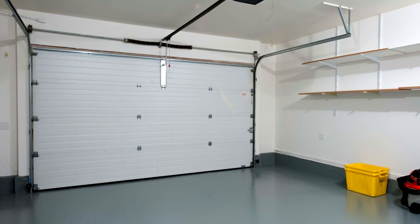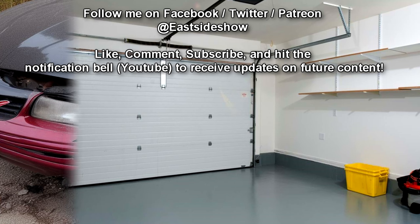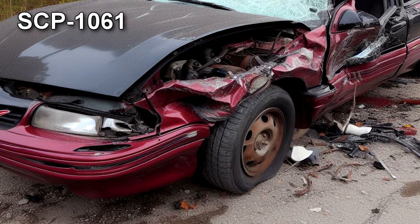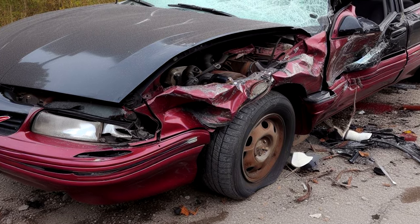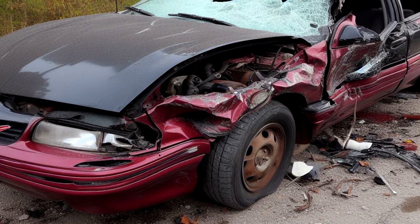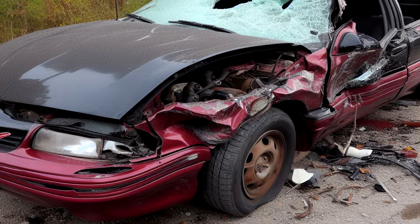Special Containment Procedures: SCP-1061 should be kept in a secured, climate-controlled garage. Its tires have been removed and should not be replaced for any reason. Its doors should be locked at all times and its windshield boarded up, unless testing is in progress. All experiments are to be performed within the garage. Access to SCP-1061 is restricted to Level 4 personnel and the D-Class personnel engaged in authorized testing. Aside from authorized testing, it is forbidden for anyone not seated in any of the passenger seats to make any contact with any part of the driver's seat.